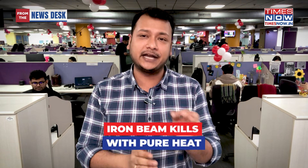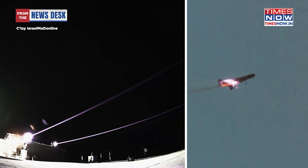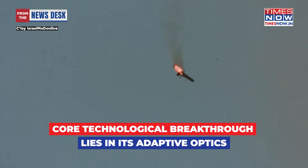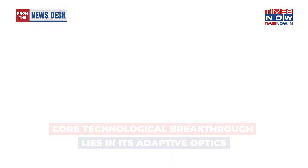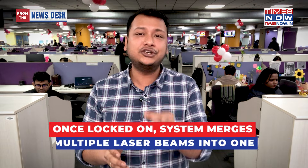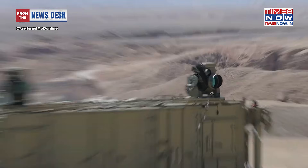Unlike traditional air defence systems that launch a physical projectile to collide with a target, Iron Beam kills with pure heat. The system utilises a fibre laser to generate a high-energy beam of light, and the core technological breakthrough lies in its adaptive optics. The atmosphere distorts laser beams much like heat haze on a road, which normally weakens their power over distance. Iron Beam's sensors measure this atmospheric distortion and correct the beam in real-time, allowing it to maintain perfect focus. Once locked on, the system merges multiple laser beams into a single concentrated column of energy, roughly the diameter of a coin.